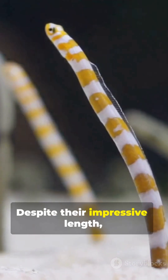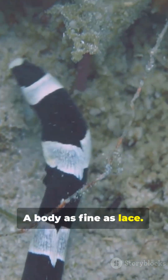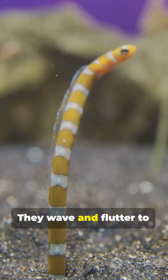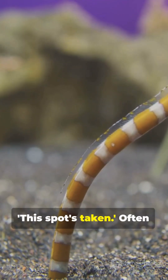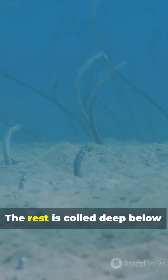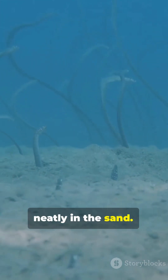Despite their impressive length, they're incredibly delicate — a body as fine as lace, bones as fragile as glass. They wave and flutter to advertise their burrow, a clear signal saying this spot's taken. Often you'll see just the front half exposed, the rest coiled deep below — a living ribbon spooled neatly in the sand.